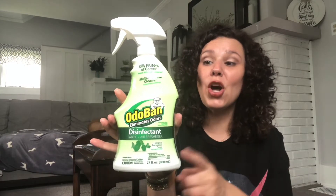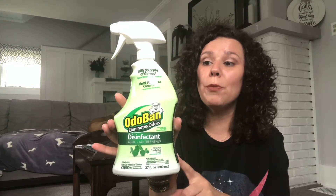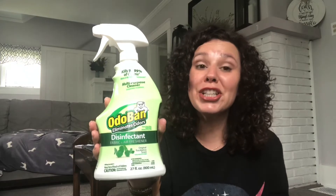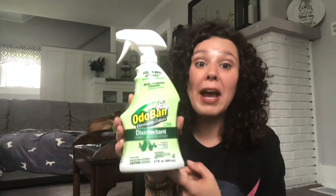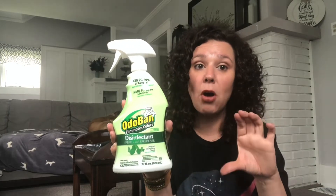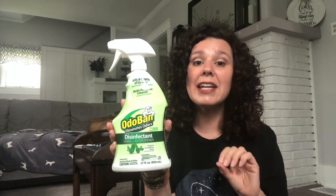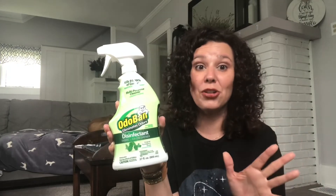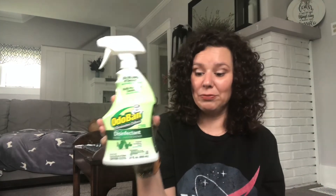I did find the large container of Odoban — it's a fabric and air freshener spray in the original eucalyptus scent. I grabbed this because it is a great deal. Usually Dollar Tree has the smaller version for $1.25, so this huge thing was also $1.25. I use it to spray our curtains, our couch, and the carpet, so this is really a good deal.